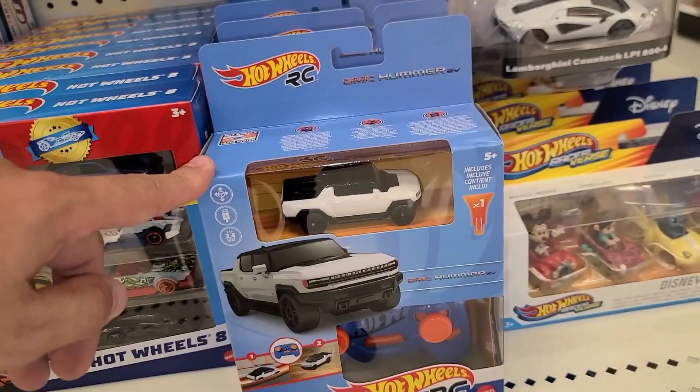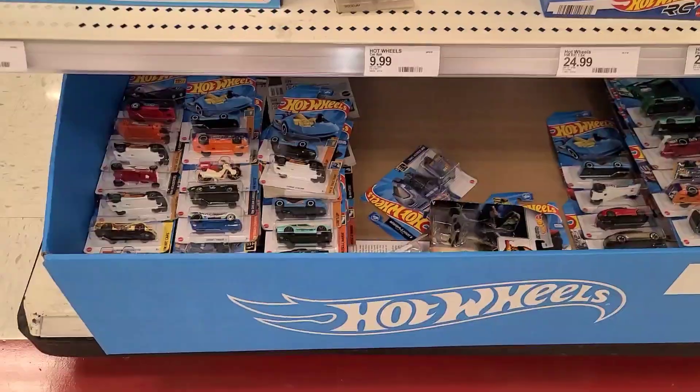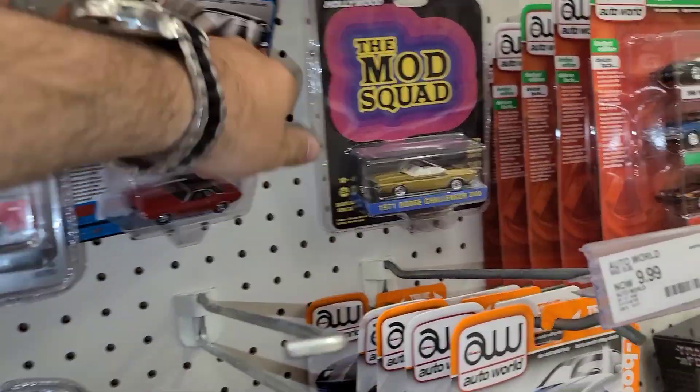Then the new RCs — it's the Hummer EV, kind of different. And a bunch of Hot Wheels down here. Went through all of this — only really cool thing I saw was this Nissan Z.